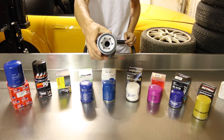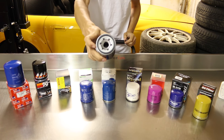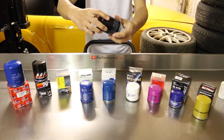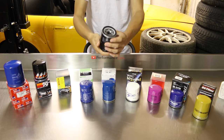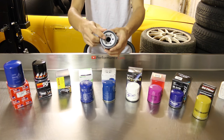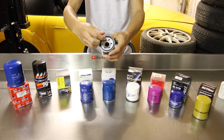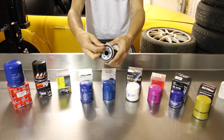Next up we have a Bosch oil filter, made in Germany. It has six inlets like the Honda OEM, no plastic protective film at the bottom, and it weighs 140 grams. The inlets themselves are not circular — they're more of a half-oval shape. This rubber does seem a bit flimsy; I can pick it off straight away.